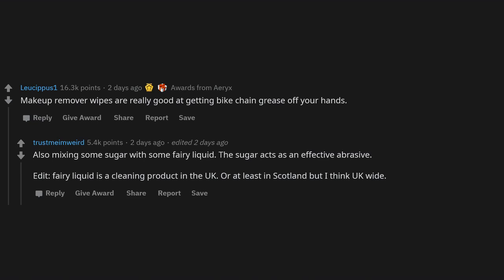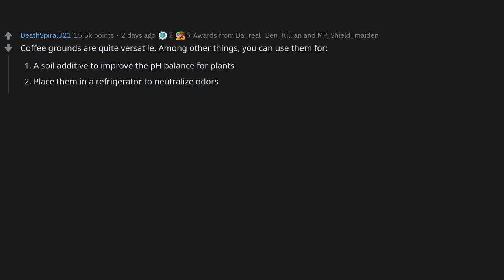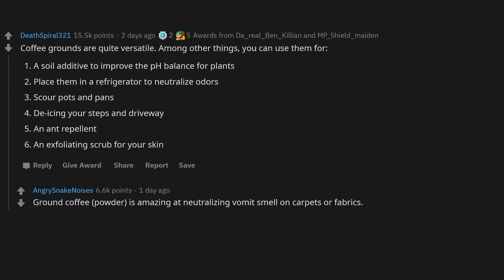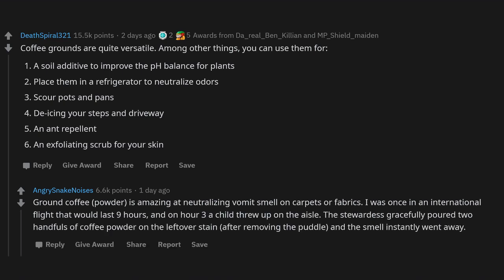Coffee grounds are quite versatile. You can use them as a soil additive to improve pH balance for plants, place them in a refrigerator to neutralize odors, scour pots and pans, de-ice your steps and driveway, use as an ant repellent, and as an exfoliating scrub for skin. Ground coffee powder is also amazing at neutralizing vomit smell on carpets — on a long international flight, a stewardess poured two handfuls of coffee powder on a vomit stain and the smell instantly went away.